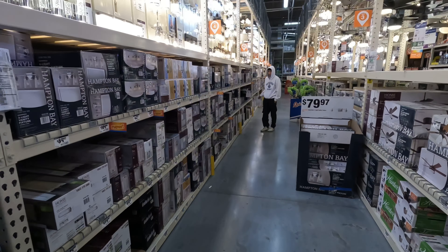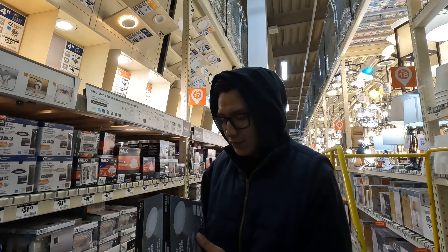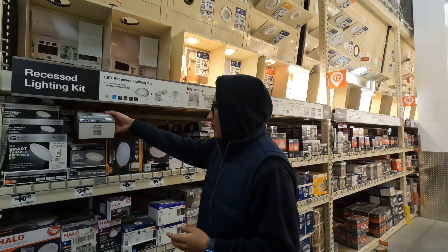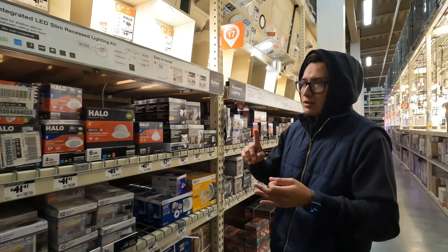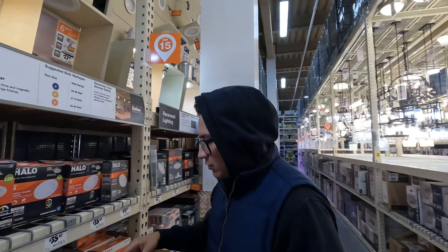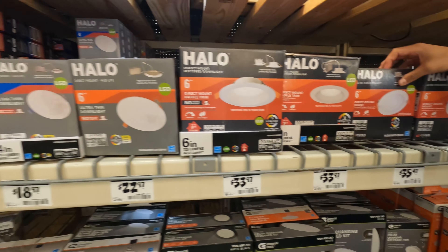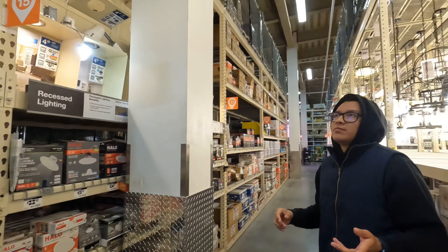Now we're looking at recessed lights. I've never installed any recessed lighting before, so if you guys have any advice, let me know — which ones are the best? There are a lot of brands, and I'm going to be installing a lot of recessed lights in the bedroom, bathroom, kitchen, hallway, and entrance. Comment down below which one is the better option. There's Commercial Electric, there's Halo, and a couple other ones — they all look pretty good.